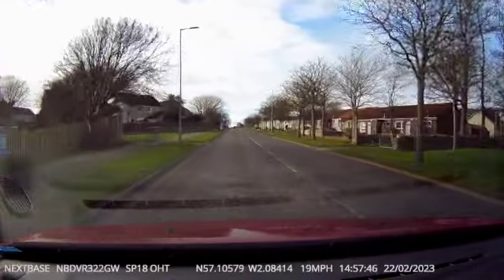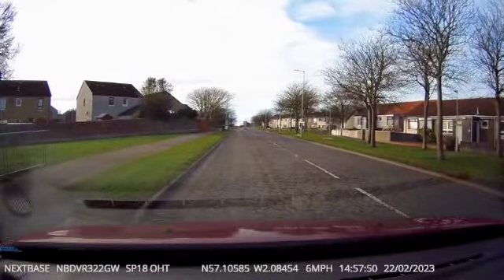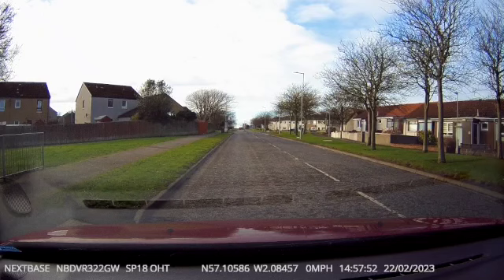The student chooses to pull in at a dropped curb, which is there for people to cross the road with buggies and wheelchairs. It would have been better to get the car past that and park up along the straight bit. That's a driver fault for stopping there.